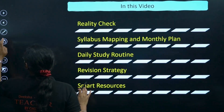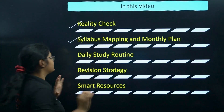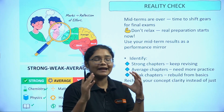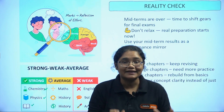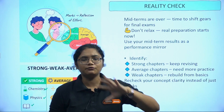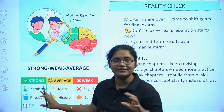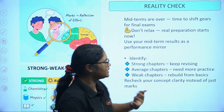First of all, I'll talk about how to do a reality check, then syllabus mapping and monthly plan, daily study routine, revision strategy, and smart resources. Coming to the reality check: analyze your midterm marks and check all subject marks and categorize them into strong, average, and weak subjects. If you are getting almost 55 plus, put it in strong; between 35 to 55 is average; and less than 35 is a weak subject.